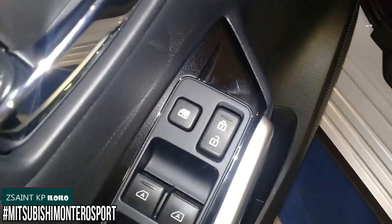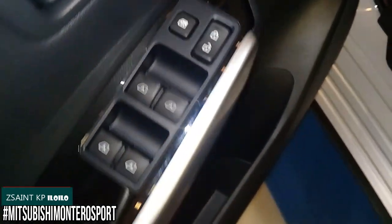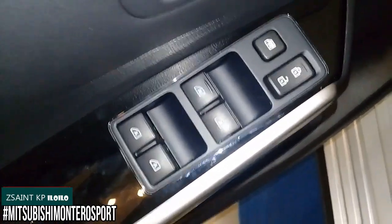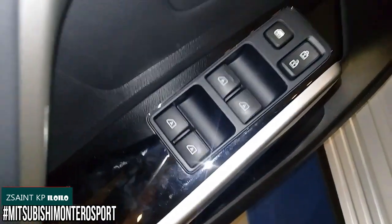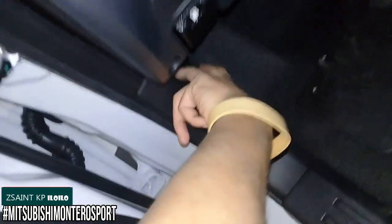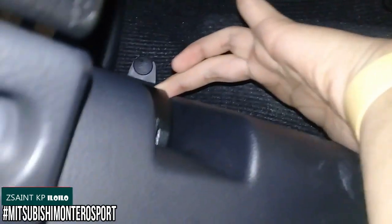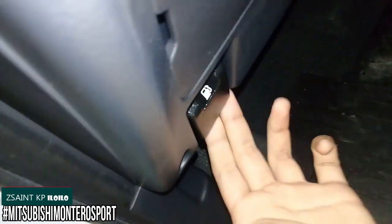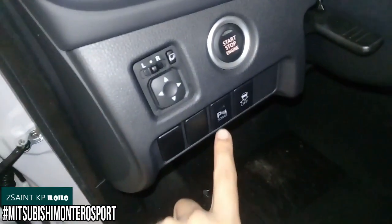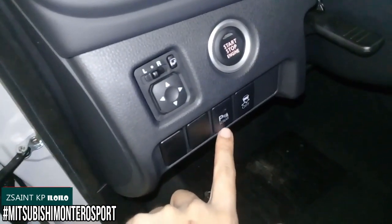On the driver's door panel, you have a speaker, bottle holder, and storage. You also have window lock and center locking controls. All four windows in this car are fully powered and fully automatic in both directions. There's a lever to pop up the bonnet and another to open the fuel door. Mirror controls and a push button start are also here, along with a button to turn off or on the rear parking sensors.